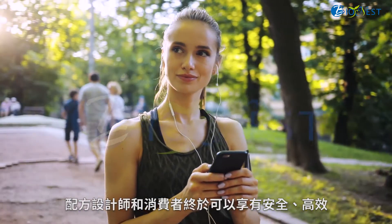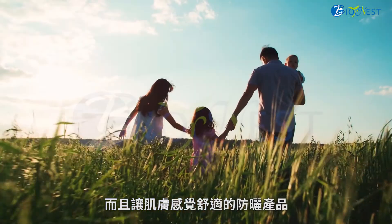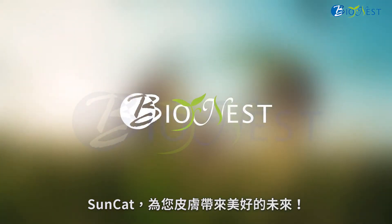Formulators and users can finally enjoy a sunscreen that is safe, efficient, and feels comfortable on the skin. SunCat — the future on your skin.